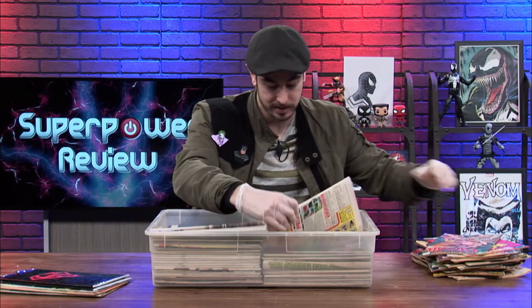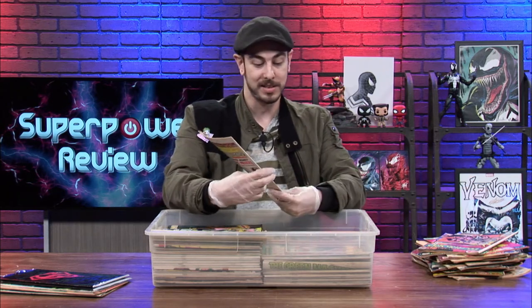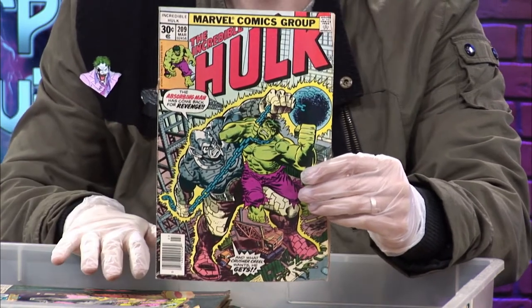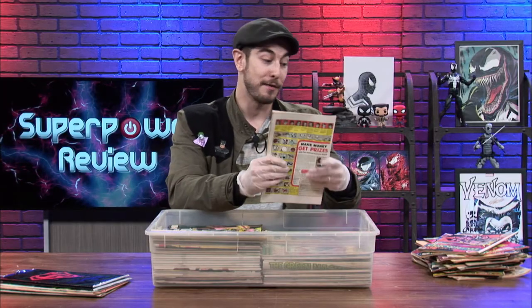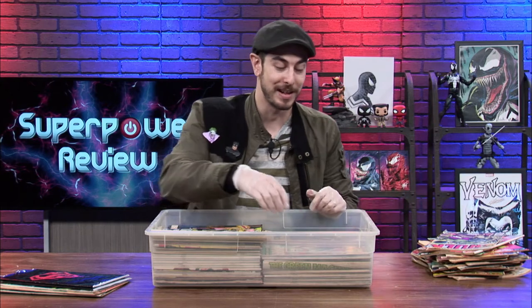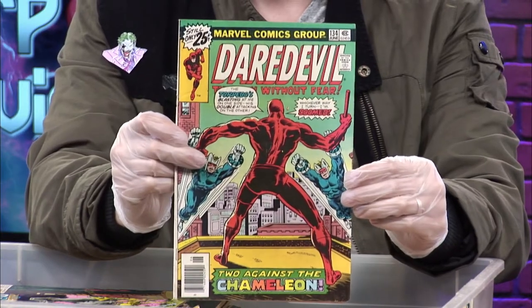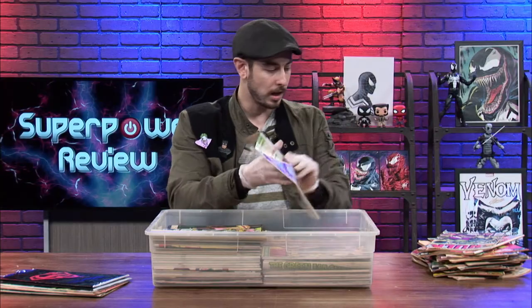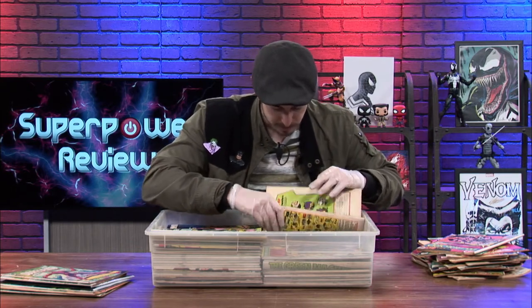Here we go — this is Incredible Hulk number 209. Is there a Hulk 180 or 181 in this bin? I don't know, we're going to have to keep digging. If there is, today's going to be crazy — that's something I would definitely buy. Here is Daredevil number 134 — that's a pretty nice looking cover. I like that background. Let's skip ahead a little.